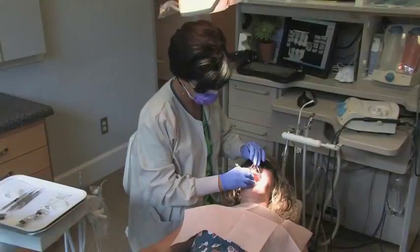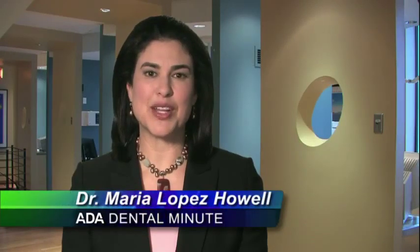Good oral health care and regular dental visits help to keep all parts of your smile healthy and beautiful. For the ADA Dental Minute, I'm Dr. Maria Lopez-Howell.